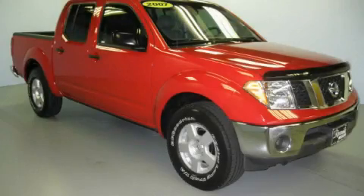This is a 2007 Nissan Frontier. Strong, durable, and dependable.